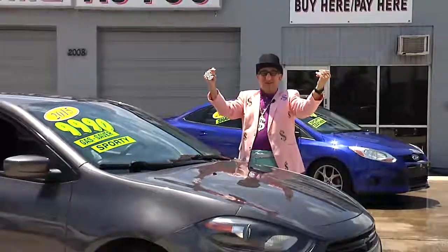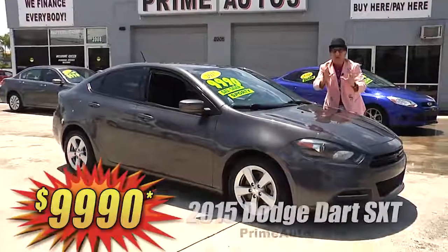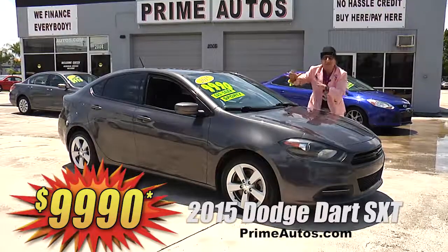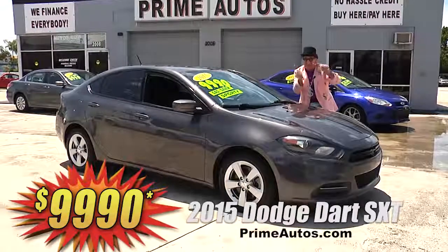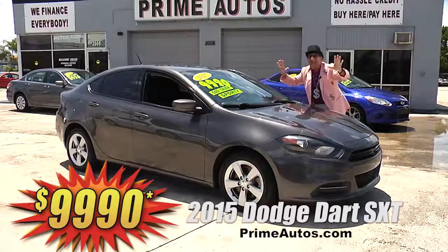Yeah, Prime Autos — we finance everybody! Even on super sporty cars like this 2015 — yeah! — 2015 Dodge Dart SXT, loaded with bucket seats, CD player, Bluetooth, and all the toys! Deal Man priced at only $99.90!